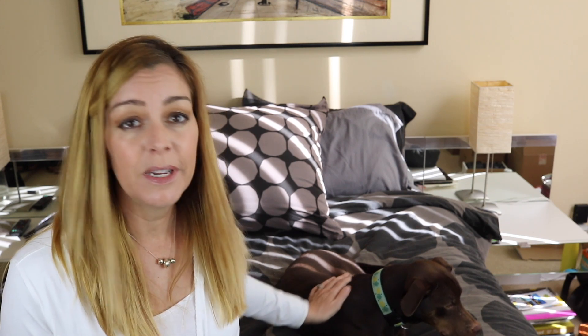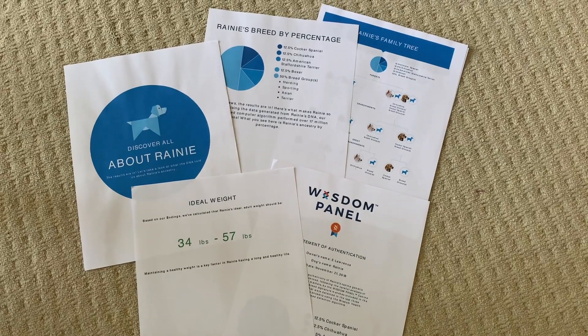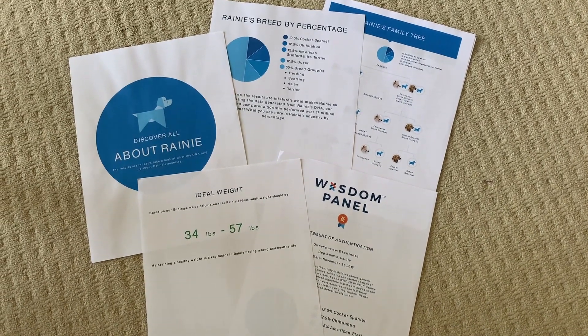Results do take several weeks, but Wisdom Panel keeps you up to date both online and via email about your dog's test results. After about three weeks, an email landed in my inbox declaring the results were in.